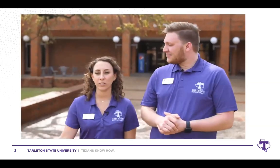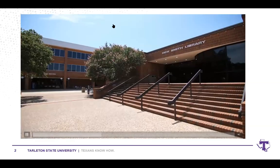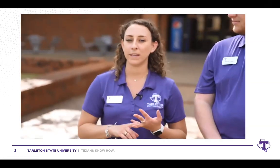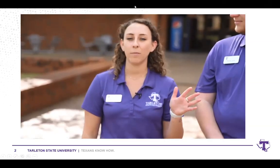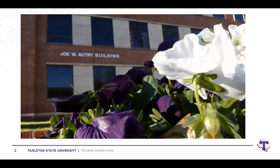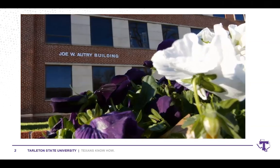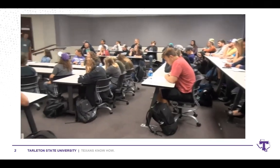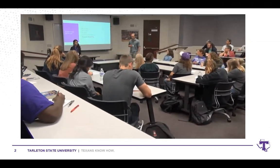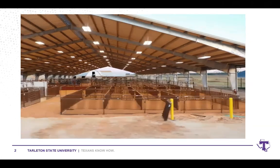Just past the Trogton House backyard is the Dick Smith Library, where students can meet up, grab coffee, or study. One of my favorite resources there is the tutoring center, completely free for students. Also nearby are the Agriculture Building and the Humanities Building. The Humanities Building hosts many first and second year classes and our Writing Center. The Agriculture Building is one of many facilities for our ag students.